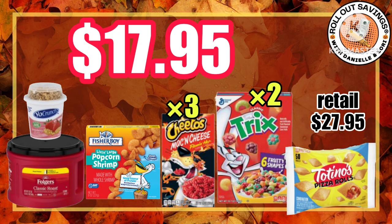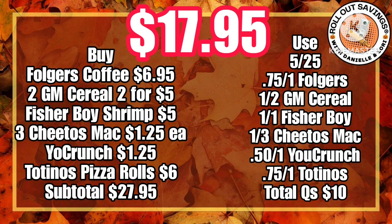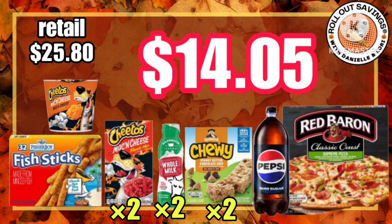In this one we're gonna get coffee and yogurt along with shrimp, mac and cheese, cereal, and pizza rolls for only $17.95 using the digitals that you see here on your screen. With each of these scenarios we have also included a written version to help you out while you're shopping.